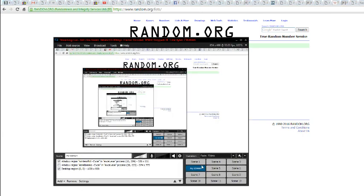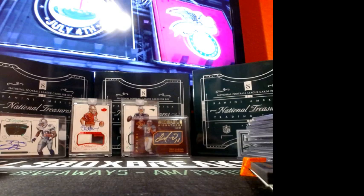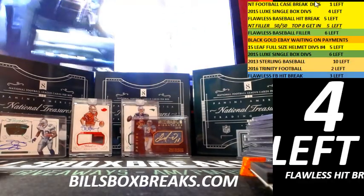All right guys, appreciate you joining that one. Be sure to check out the second half of the case going off tomorrow night, and the breaks going off on BillsBoxBreaks.com.